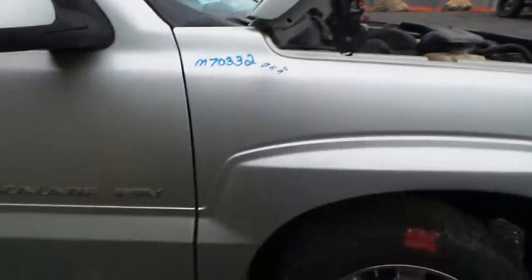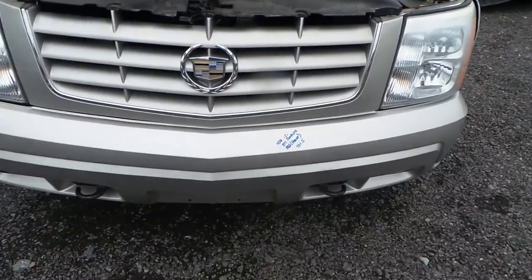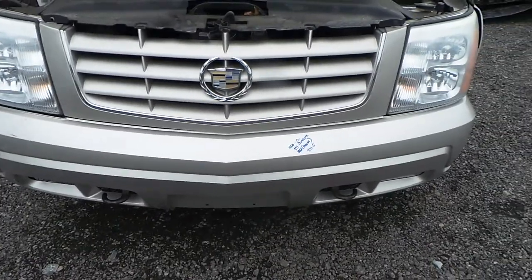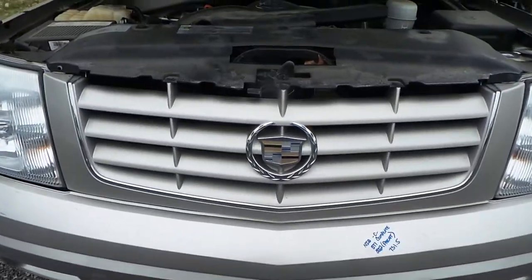We also have a good front fender that is a repaint. We have two good headlights. We also have a C-grade front bumper — there is a crack in the paint but it is still very usable. We also have a good grille.